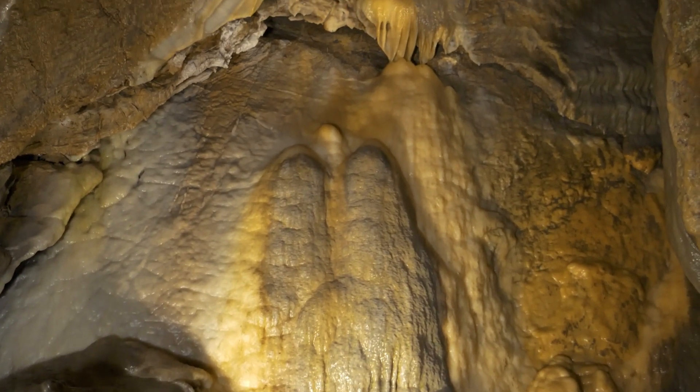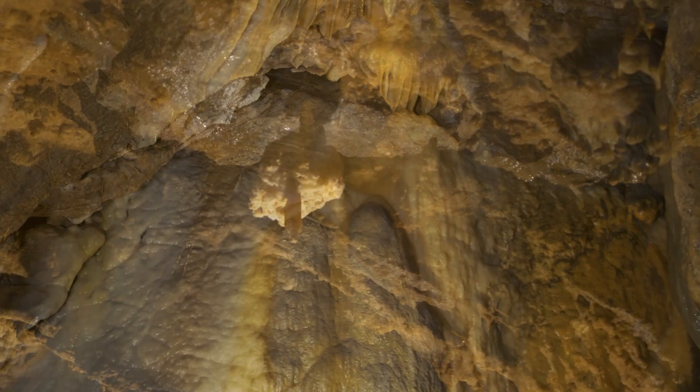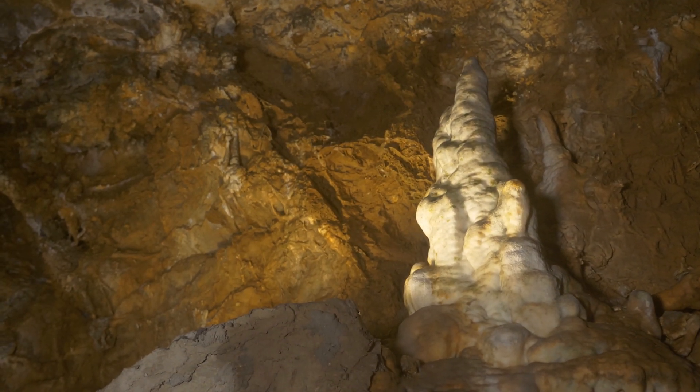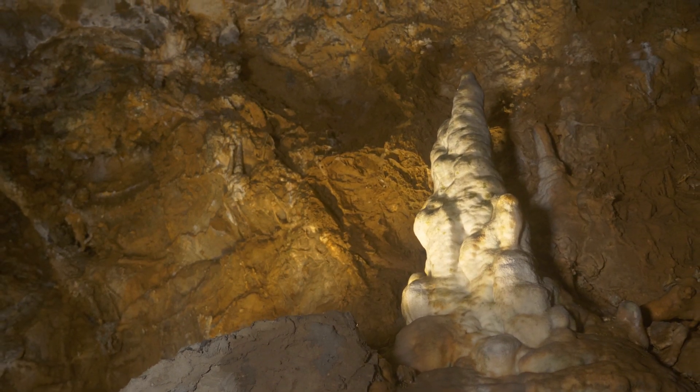The growth of all of these formations is dependent on active and flowing water. Here we see the sandcastle formation, which is one of the only dead and dying formations in Crystal Cave, because it no longer has an active water flow from the stalactite above it.